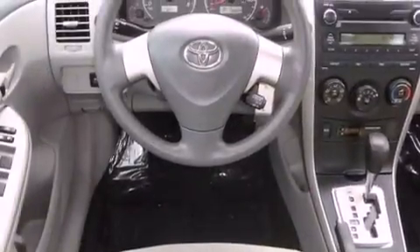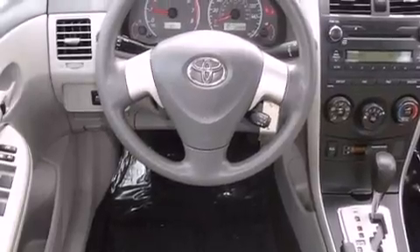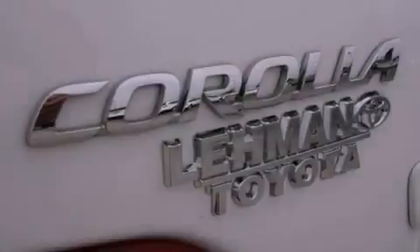Features include satellite radio, a low-tire pressure indicator, full power accessories, an engine immobilizer theft deterrent system, multi-reflector halogen headlights, a brake assist system, air conditioning, and a rear window defroster. This vehicle has fewer than 39,000 miles on the odometer.